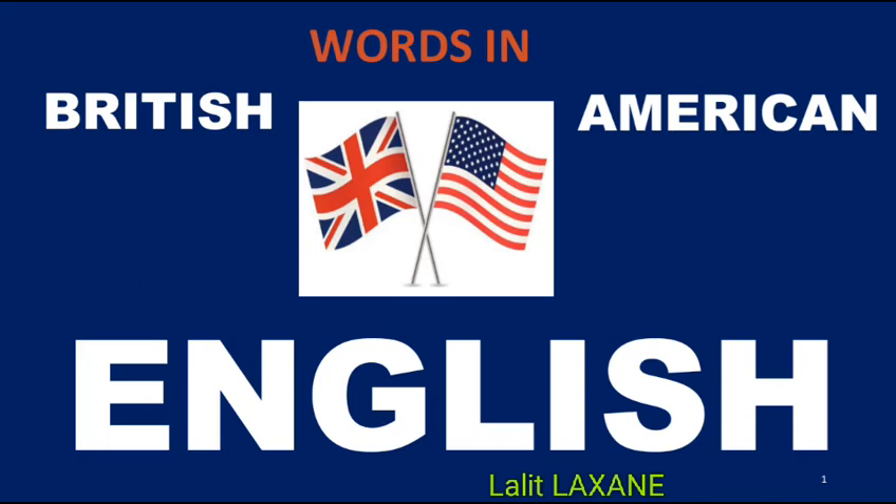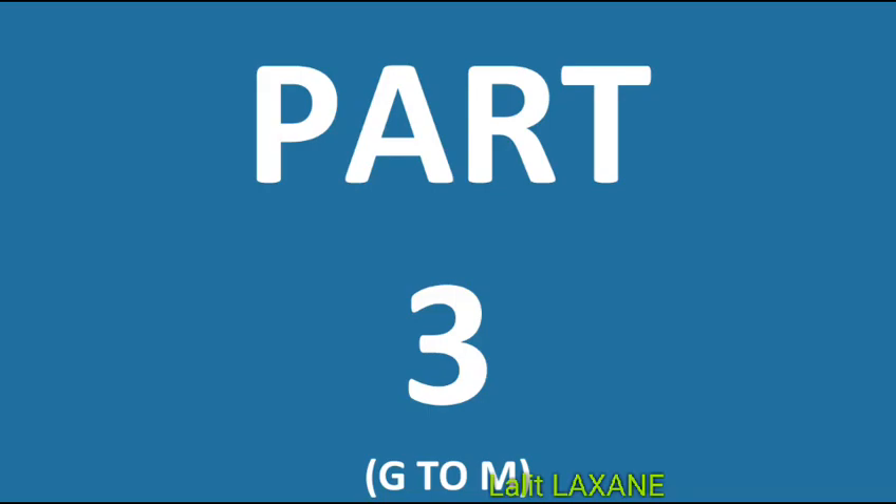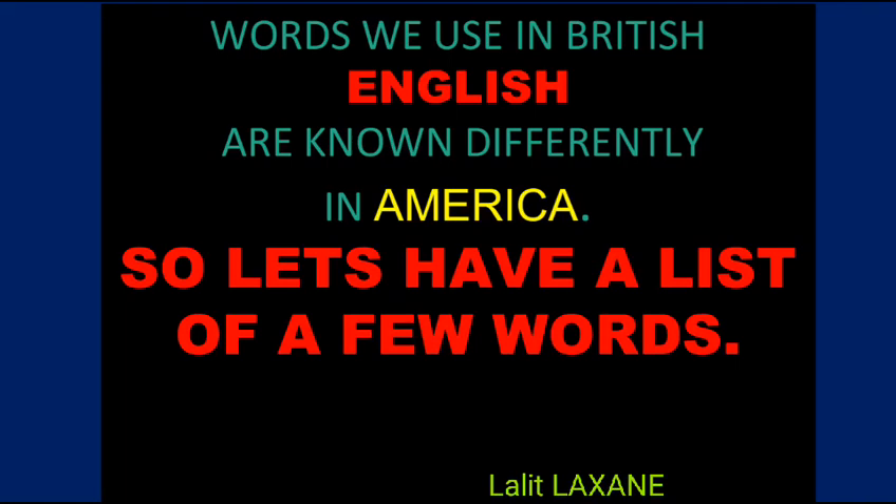Words in British and American English, Part 3. Words we use in British English are known differently in American English. So, let's have a list of a few words.